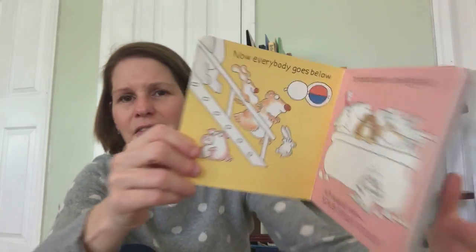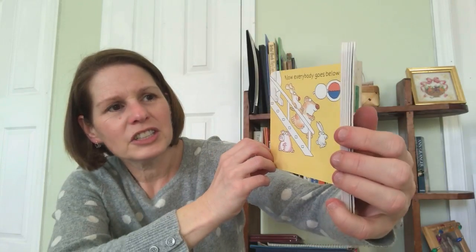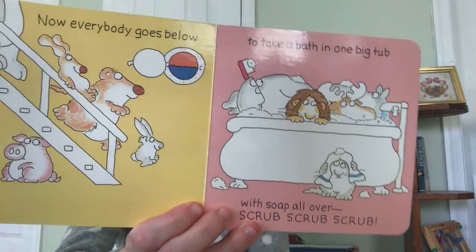Let's start again. Ready? The sun has set not long ago. Now everybody goes below to take a bath in one big tub with soap all over — scrub, scrub, scrub!